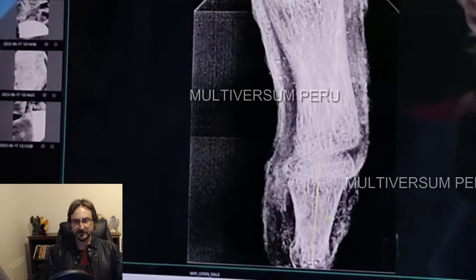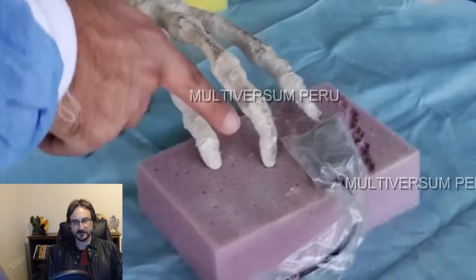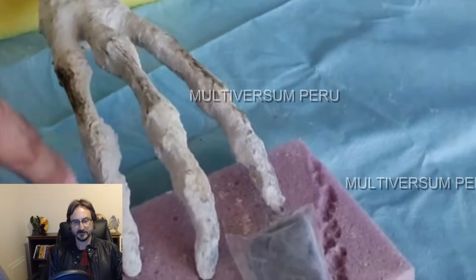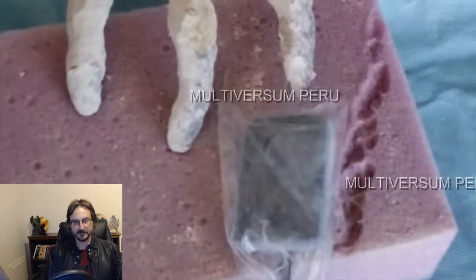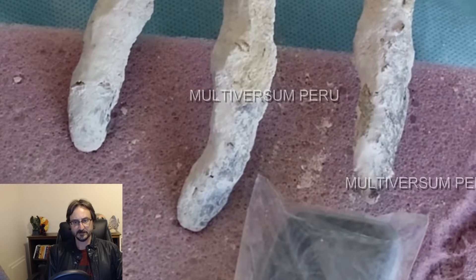Later analysis of the samples reveals the presence of mainly gold, silver, and copper, which is not unusual, as these metals had been used in metalworking by ancient coastal cultures since around the birth of Christ.